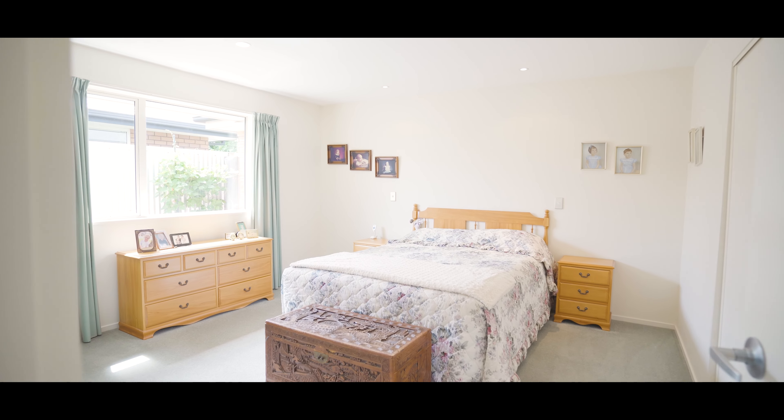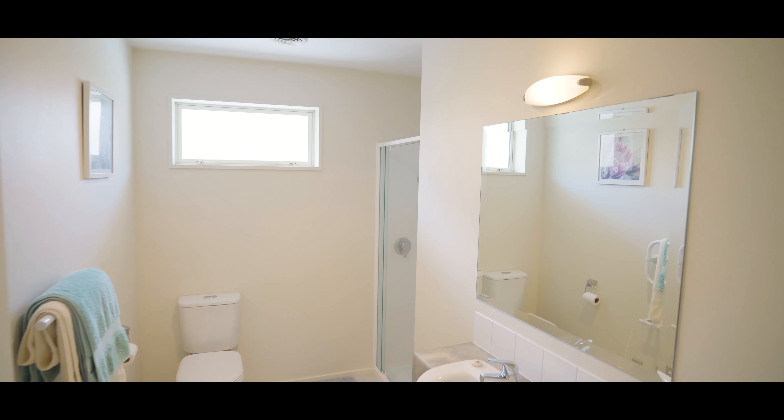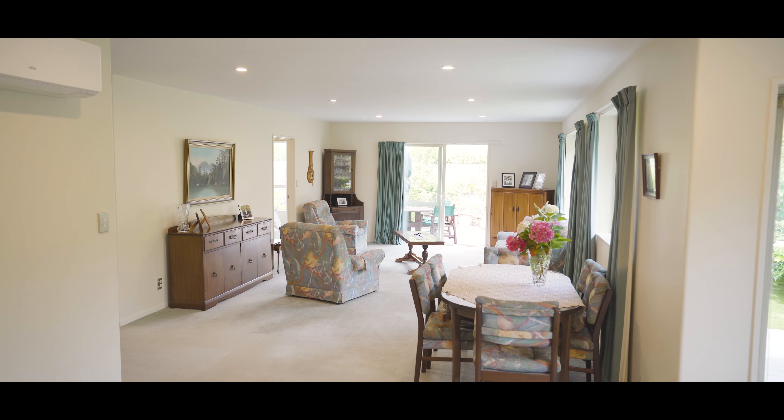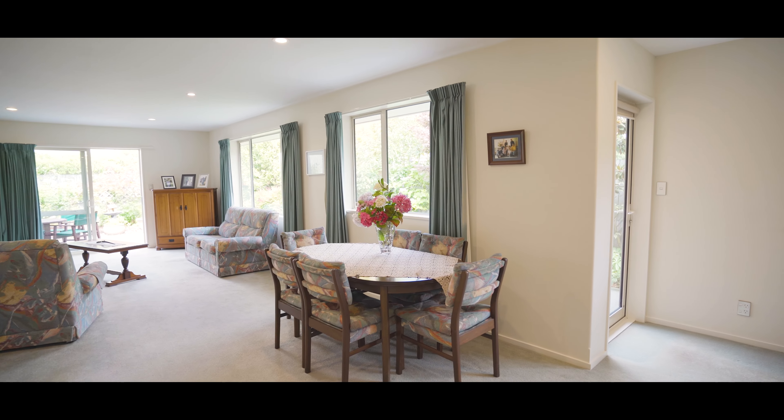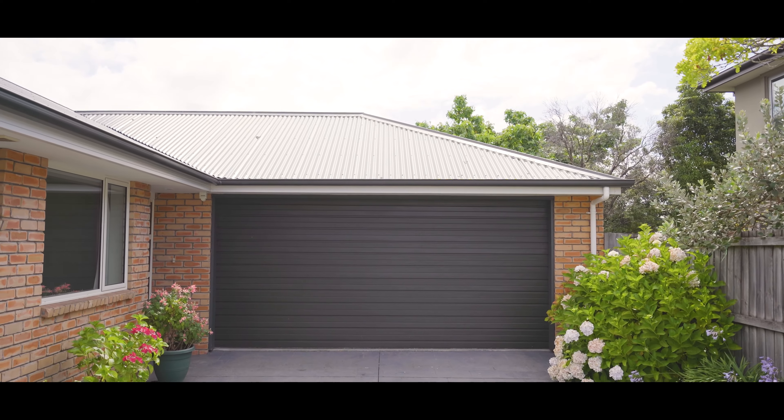Starting here in the living space, the home feels perfect for people to connect together. It's got a really good connection to the outdoor space. There's three great bedrooms, including a very generous master with an ensuite, and the other bedrooms share a great family bathroom. The open-plan kitchen, dining and living spaces seem to get different light across the day. There's double glazing, off-street parking and an internal access double garage.